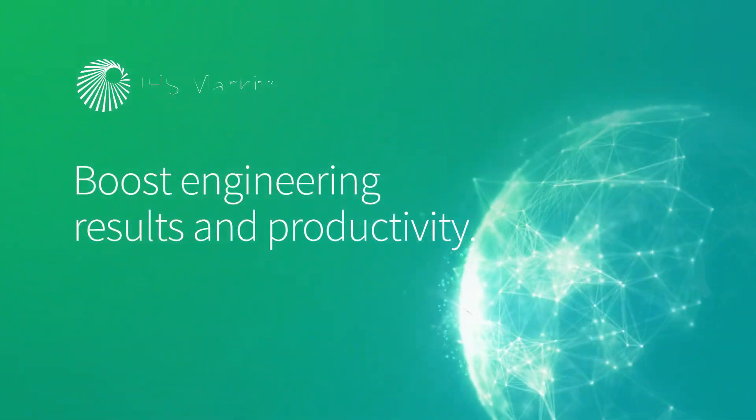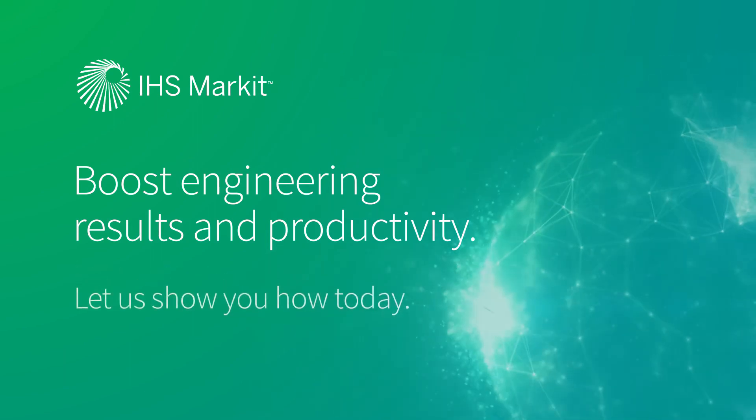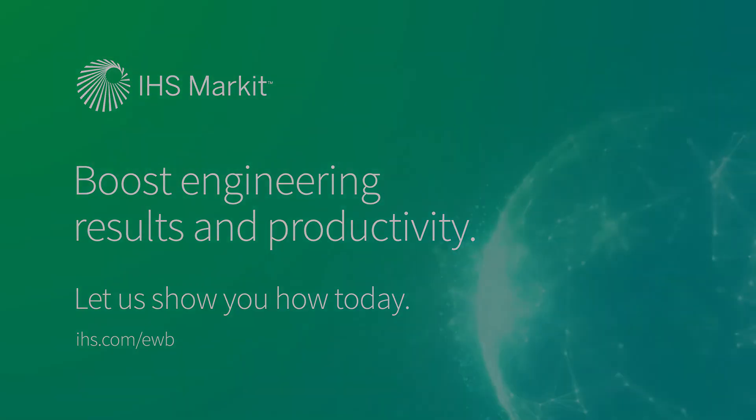Boost engineering results and productivity. Let us show you how today.